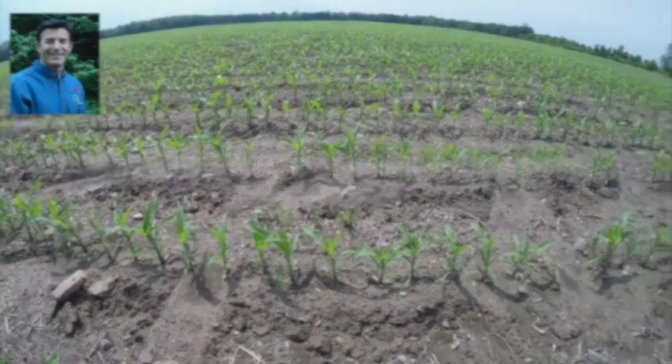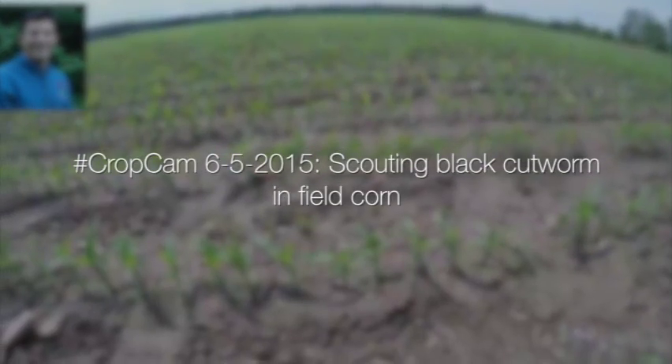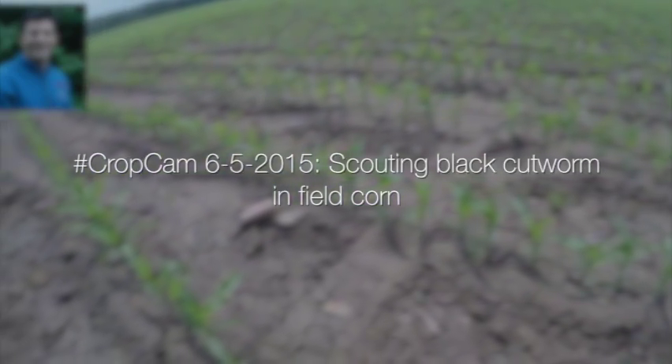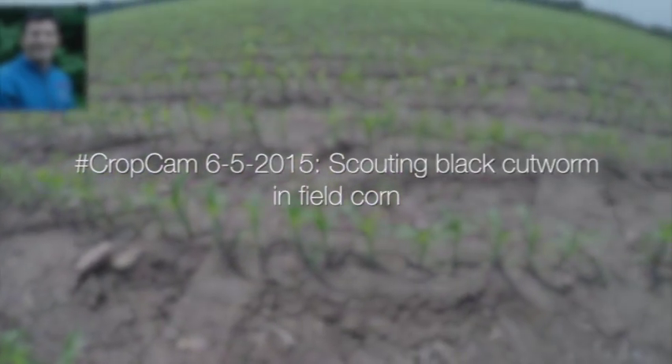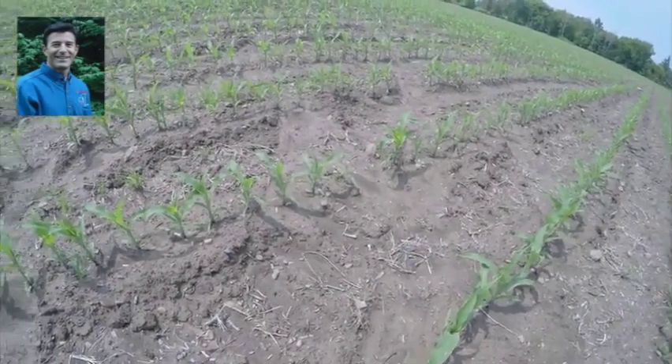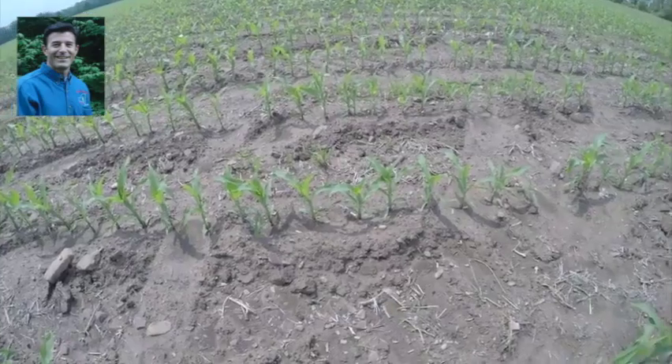We are June 6th. We're up in Orleans County and we have a cornfield here about in V5, growing very well. It's been dry up here, but things are going gangbusters with a little rain. So we're here scouting for insect pests, particularly black cutworm.